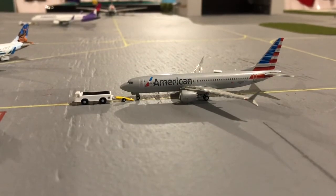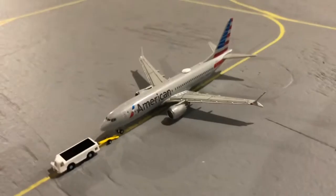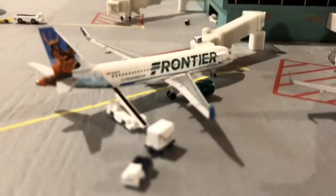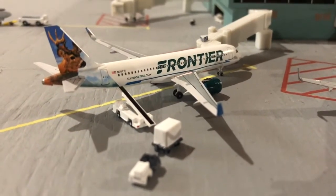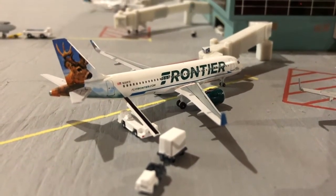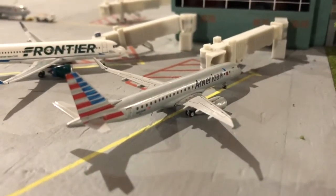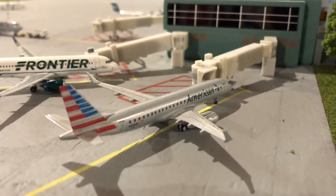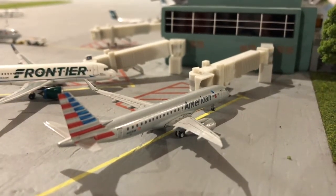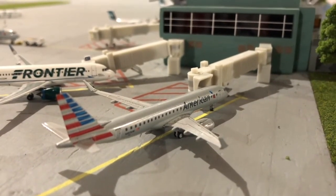Taking off is the American 737 MAX 8, heading out to Chicago. Here we have a Frontier A320 Neo, just getting the baggage on board and making a flight out to Denver. Beside him we have an American E190, just getting final passengers on board and making a flight out to Portland.